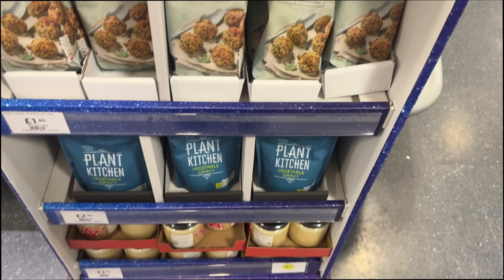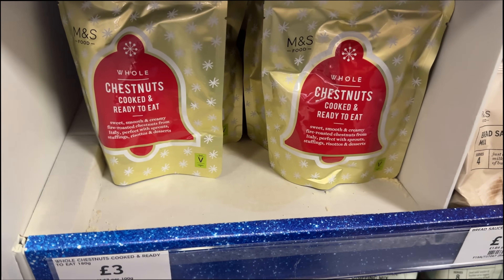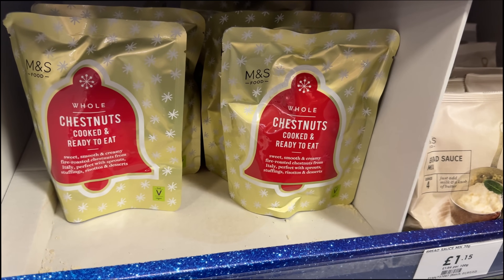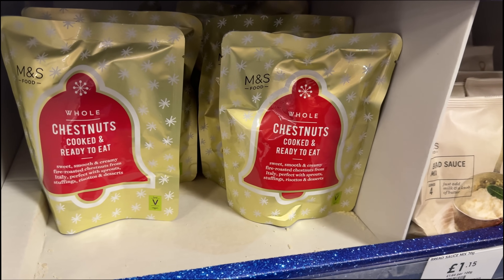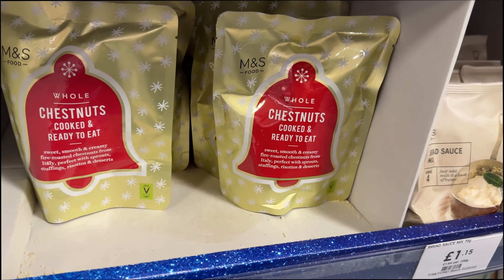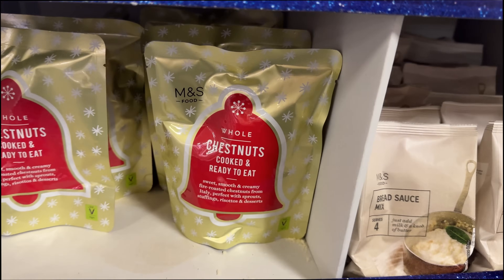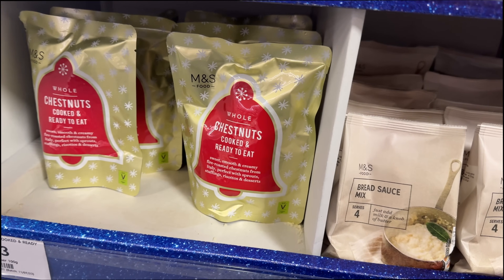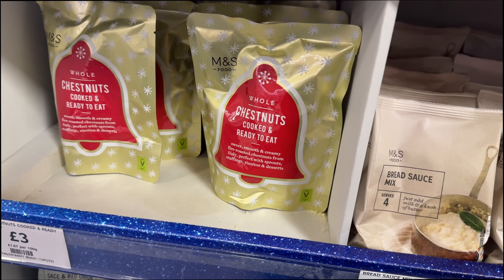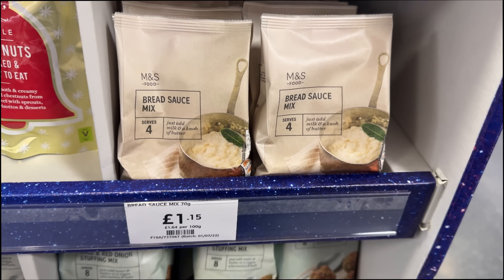Another end here - we've got more duck fat, sage and red onion stuffing mix, and then chestnuts cooked and ready to eat. I've only ever tried chestnuts once on the Champs-Élysées in Paris, and I thought they were absolutely revolting and really dry - so let me know if I've done it wrong. They always smell so good on the street stands but I'm just brought back that memory of it being super dry and awful.